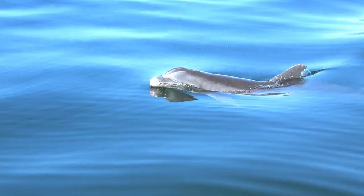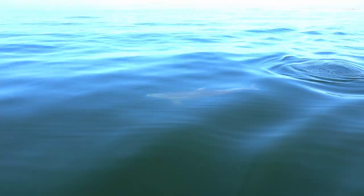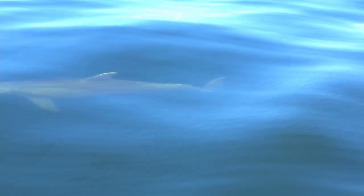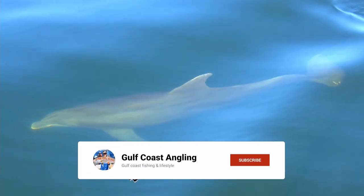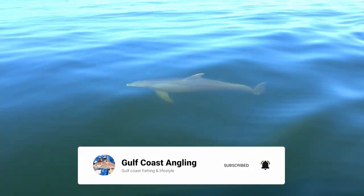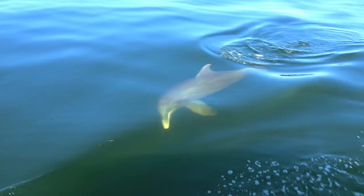Hey guys, we got visited by Half Tail. He's a locally famous dolphin, locally famous beggar. You can see his tail — he's got half a tail. So he's resorted to begging for scraps, which we're not going to give because that's against the law. But other boats might oblige him, so go on and visit someone else, my guy.